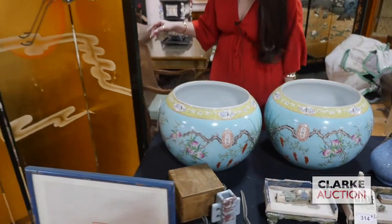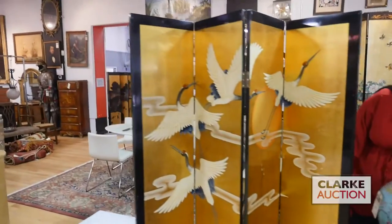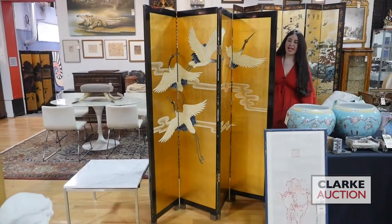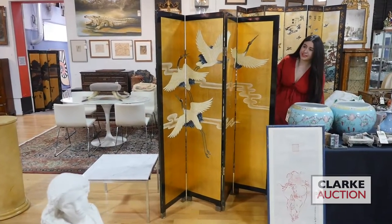We'll move on to this gilt decorated folding screen with cranes and the sun — really attractive. There's a kind of green lacquer to the back. This is estimated at 400 to 600.